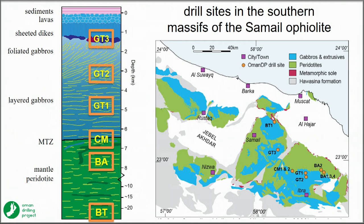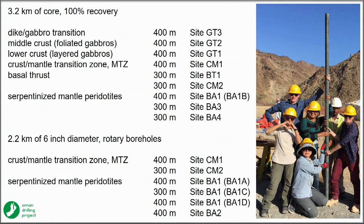Then we had two boreholes in the crust-mantle transition zone, several boreholes including one in the so-called active alteration site, and one through the basal thrust of the ophiolite and into the underlying metamorphic sole.